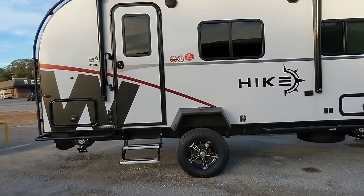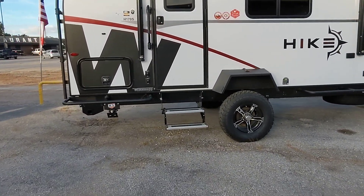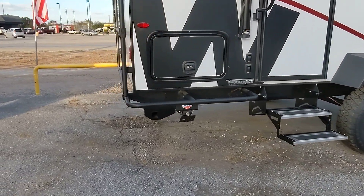As we saw, it sits super high off the ground, so getting it to a remote location will not be a problem. It's got the off-road 15-inch tires and super high ground clearance.